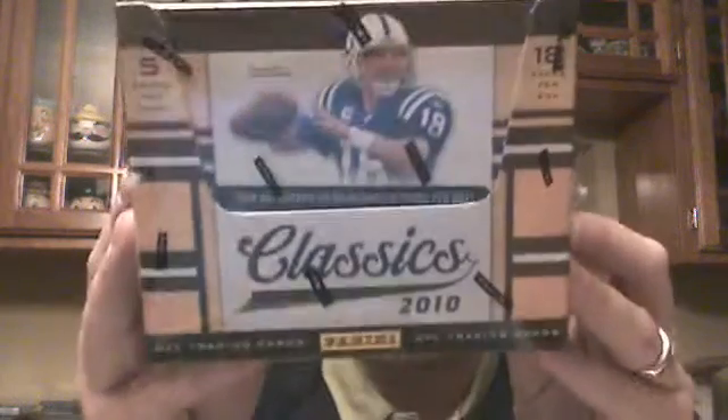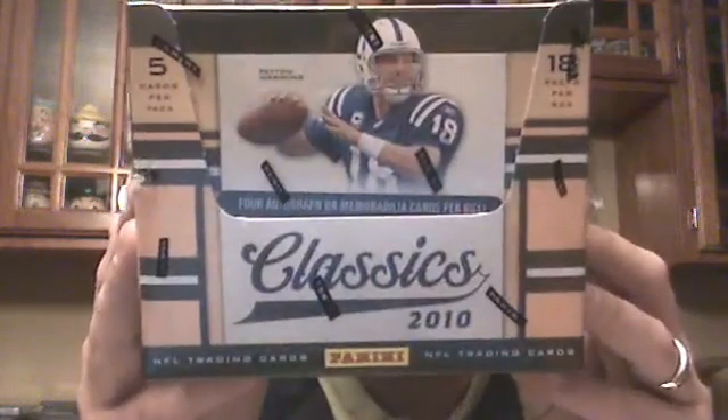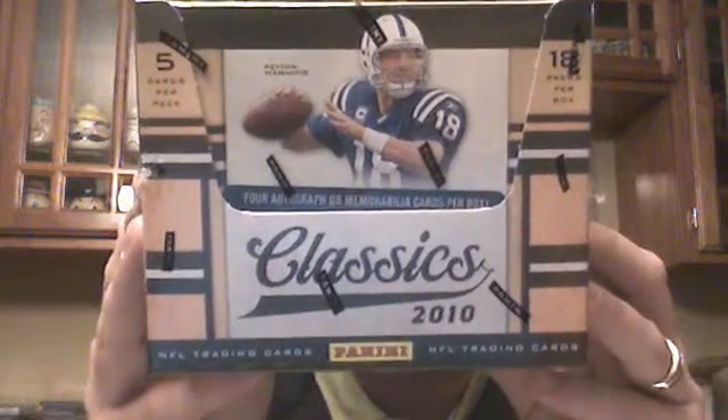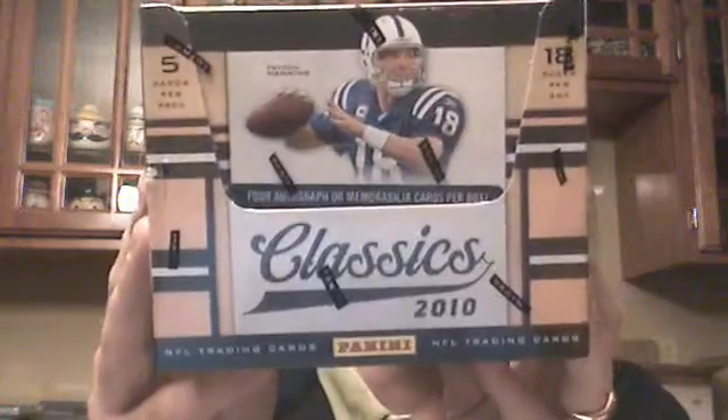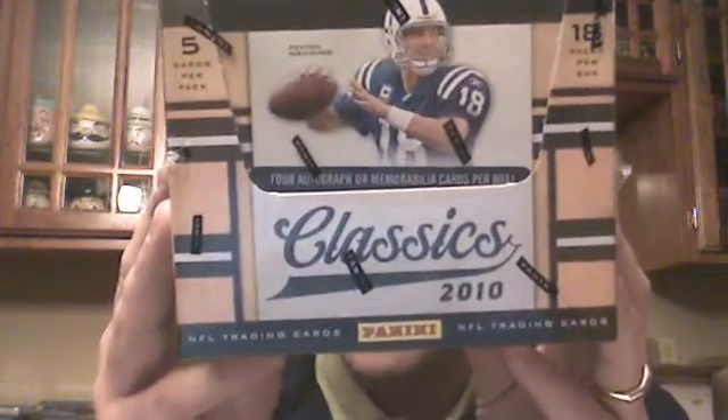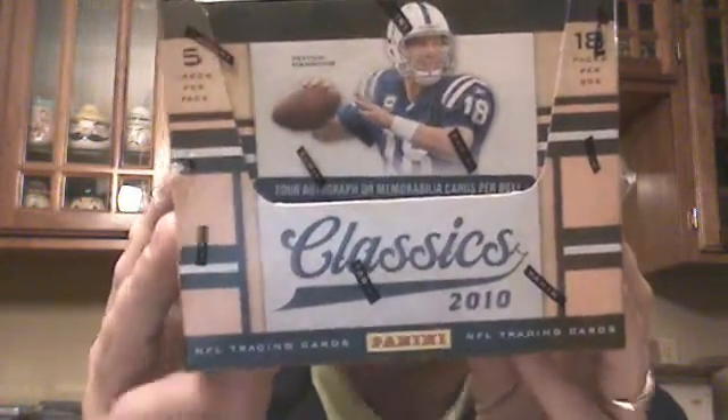The second box I got is a box of 2010 Classics. We've been doing pretty darn good in this — pulled a 1-of-5 Vernon Davis last week, prior to that a couple of Colt McCoy autos. This is going to be $13, gets you 4 teams in the draft break.